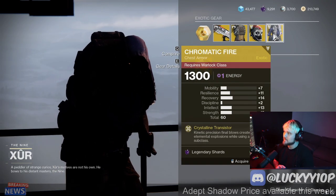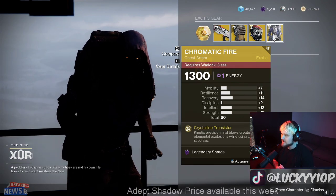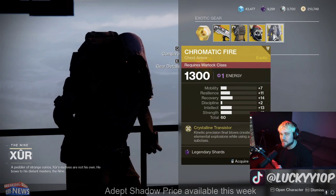And the Chromatic Fire is probably a B-tier exotic as well for your Warlock. It just gives you like kinetic explosions comparable to like Dragonfly, so not the best overall.